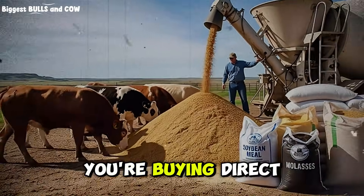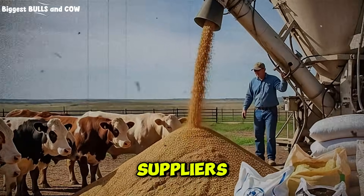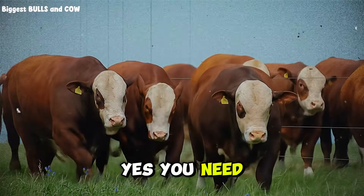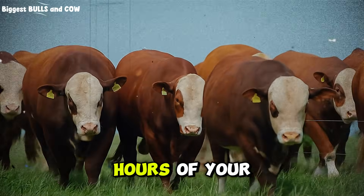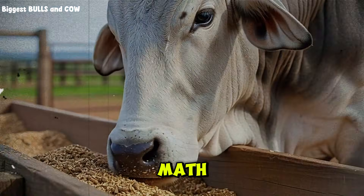With a custom mix, you're buying direct from grain elevators, mills, and commodity suppliers — you cut out every single middleman. Yes, you need a mixer. Yes, you need storage space. Yes, you need to spend two hours once a week mixing feed. But is two hours of your time worth $338 per animal? You do the math.